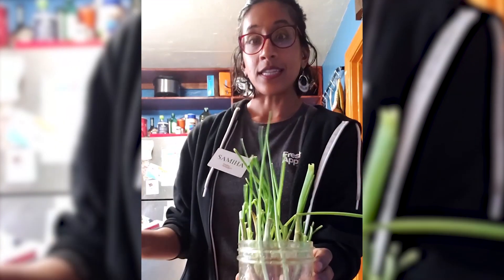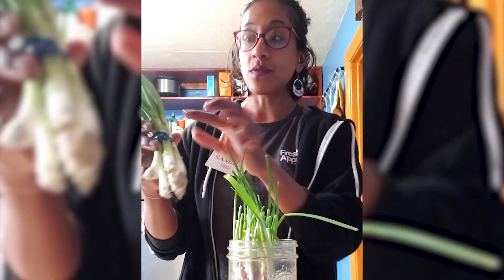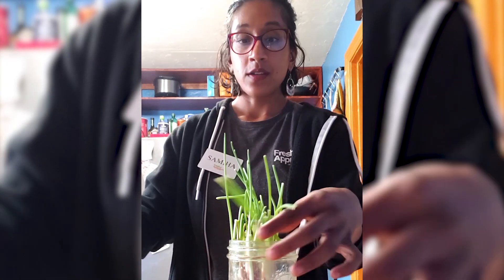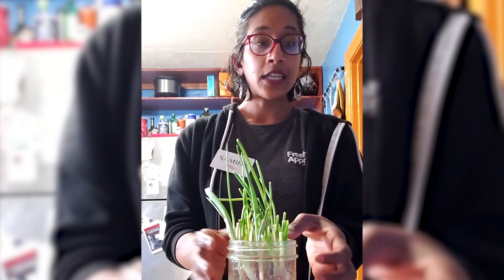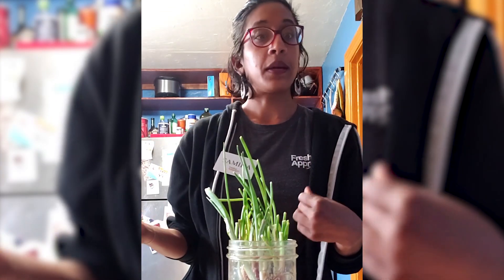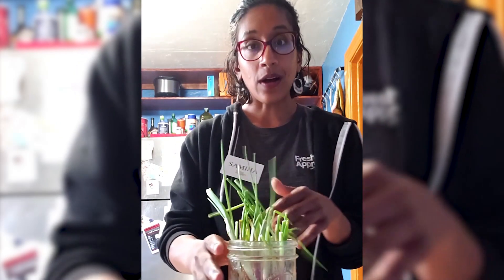The first one I'll be showing you is green onions. This is a bunch of green onions I bought at the farmer's market this week, and this is one I bought last week that I've planted in water. Once you've used the green part of the onions, just put the bulb in water — place the root end in a jar of water and change the water about every day or every other day. You can also plant it directly in soil. You can do this with leeks and scallions as well.